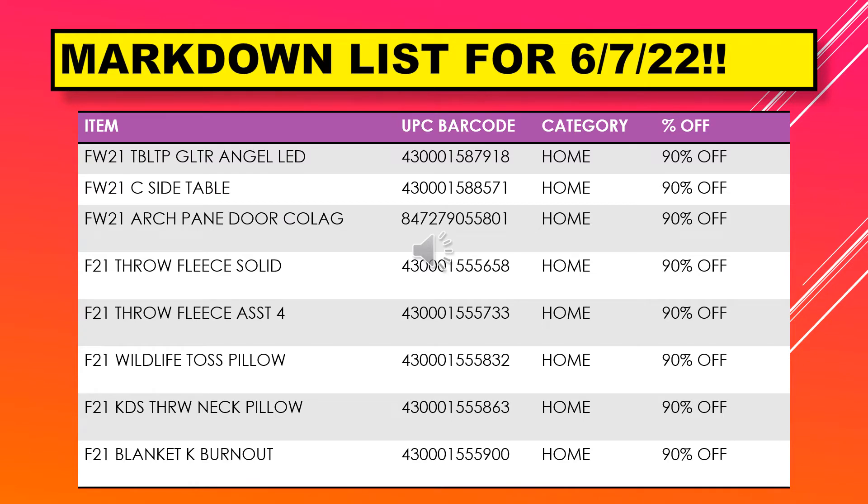Continuing on the markdown list we have a tabletop glitter angel LED, a side table, arch pane door, throw fleece solid, throw fleece assorted 4, wildlife toss pillow, kids throw neck pillow, and blanket K burnout.